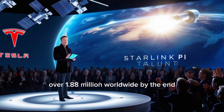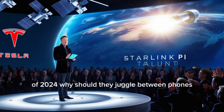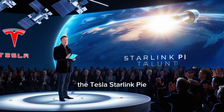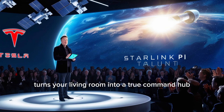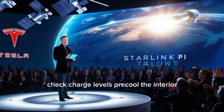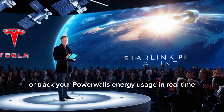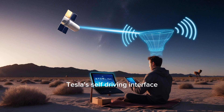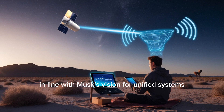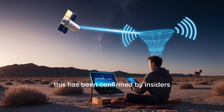Let's start with Tesla owners — over 1.88 million worldwide by the end of 2024. Why should they juggle between phones, dashboards, and smart speakers when one tablet can do everything? The Tesla Starlink Pi turns your living room into a true command hub. With one touch, you can summon your Model Y, check charge levels, pre-cool the interior, or track your Powerwall's energy usage in real-time. Tesla's self-driving interface has been specially adapted for tablet use, in line with Musk's vision for unified systems across all Tesla devices, confirmed by insiders tied to Gigafactory's software teams.